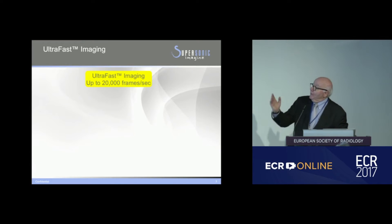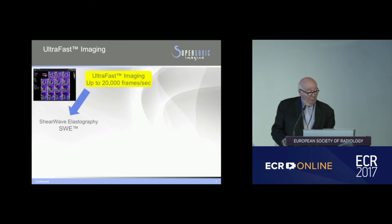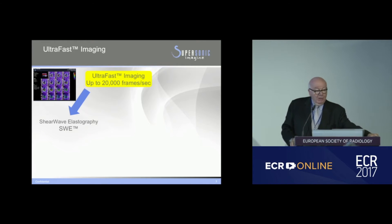We are capable of acquiring data up to 20,000 frames per second. So what have been the advantages of such a technique? Number one is being able to look at shear wave elastography in real time, in a quantitative fashion, and in 3D. The image here is of a breast lesion, looking at it in 3D with shear wave elastography.